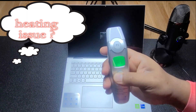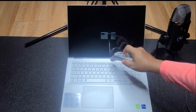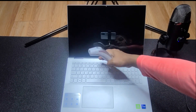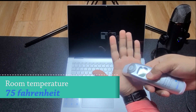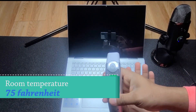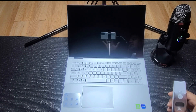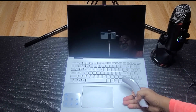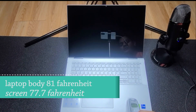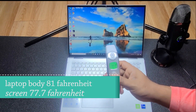Keep in mind this reading is in Fahrenheit. It's been turned off about 10 to 15 minutes. The normal room temperature is around 75°F. My hand temperature is 92.1°F, and human body temperature is 98.6°F — so anything we touch that's around that temperature feels normal. Right here if I touch it, it feels cold. The surface is reading 81.1°F and the screen is 77.7°F — even colder.